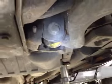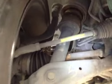Both front lower wishbones are worn and knocking under braking. Offside front tie rod is worn.